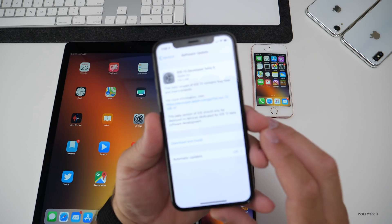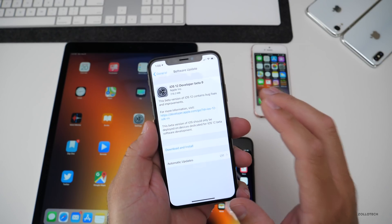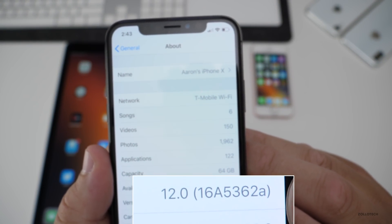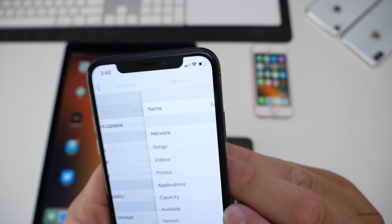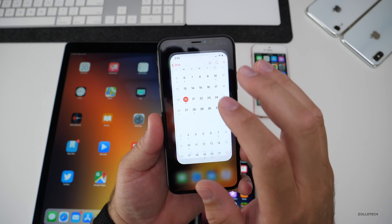The public beta will be available either later today or probably tomorrow. Now let's take a look at the build number. The build number is 16A5362A, and that A signifies we are very close to the final version. So this may be the last version until the Gold Master, which is pretty soon.